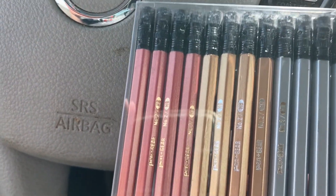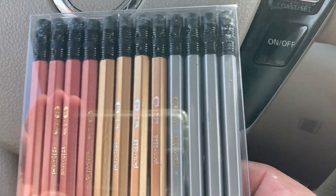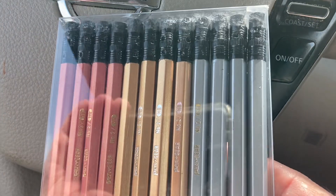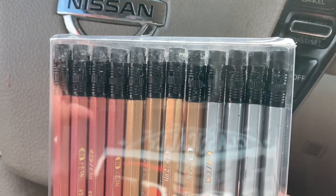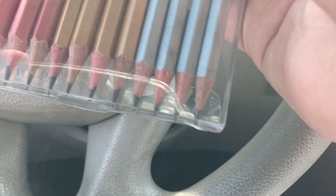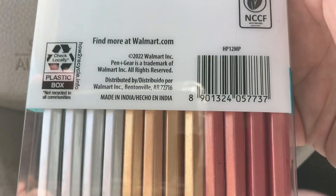Some cool finds at Walmart. Pin and gear with these metallic gold — I guess that's like a rose gold — and silver pencils, black ferrules, pre-sharpened, made in India.